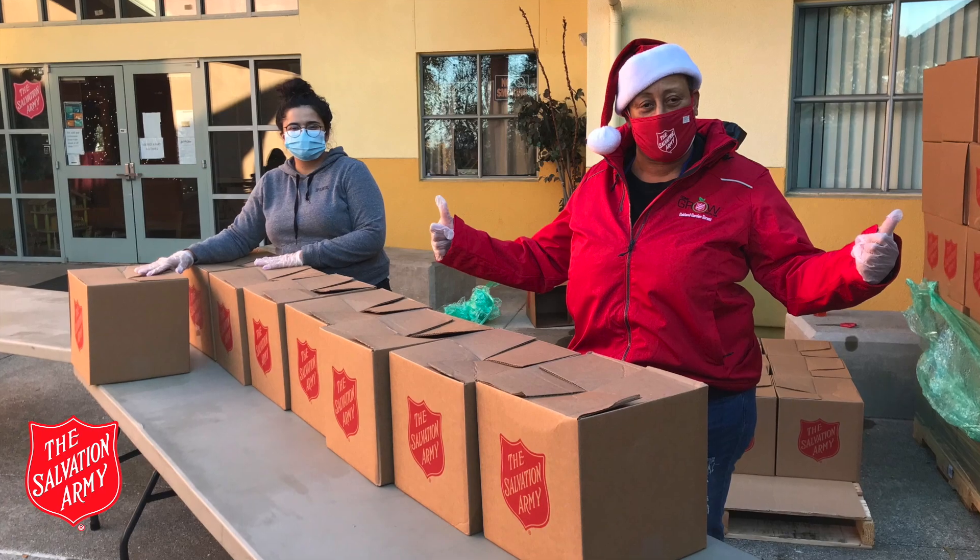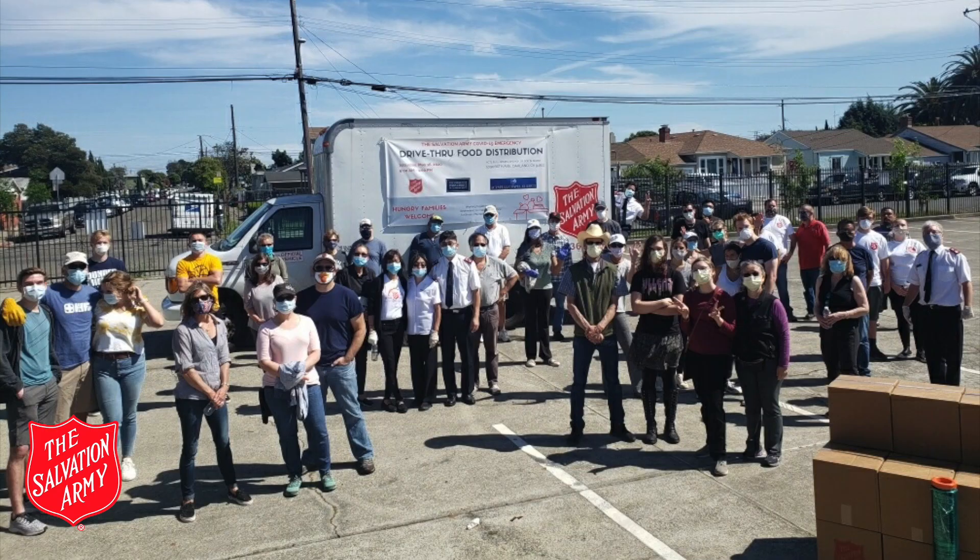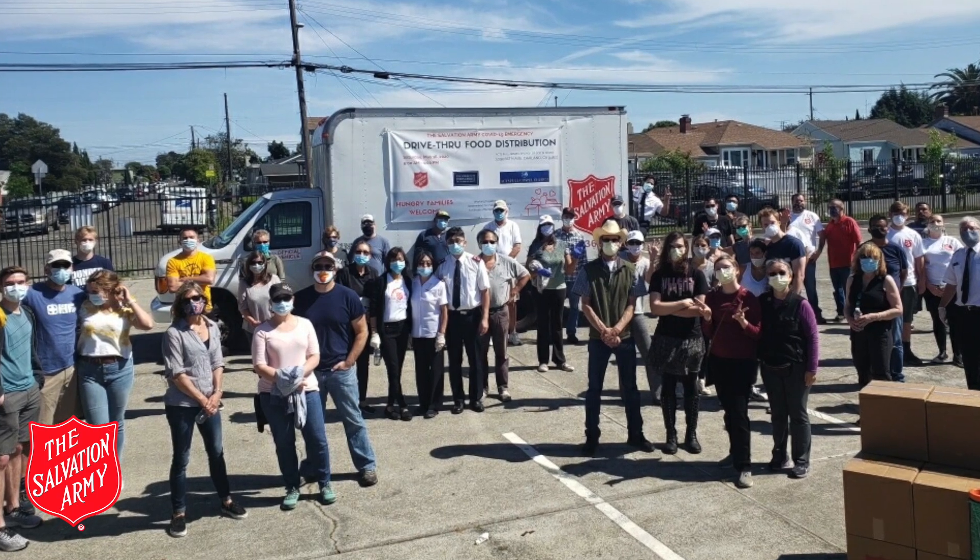We do a lot to serve the people here in Alameda County, but it takes an army of donors and an army of volunteers to make it happen. Thank you so much for your support. Yes, thank you so very much. God bless.